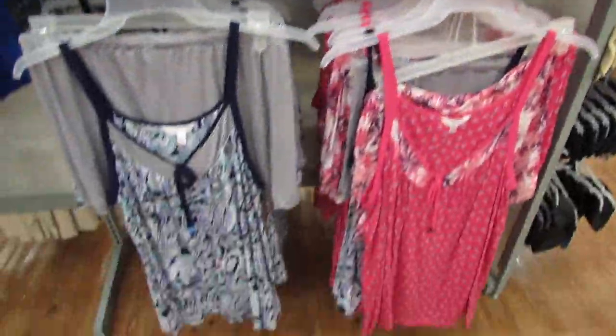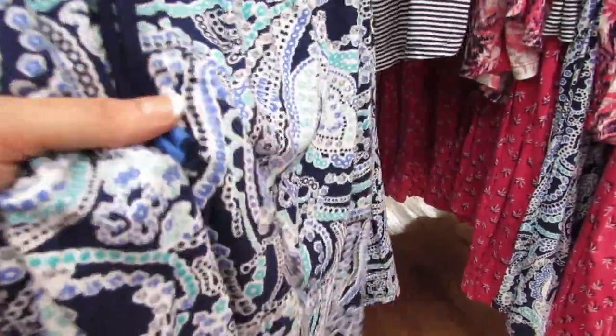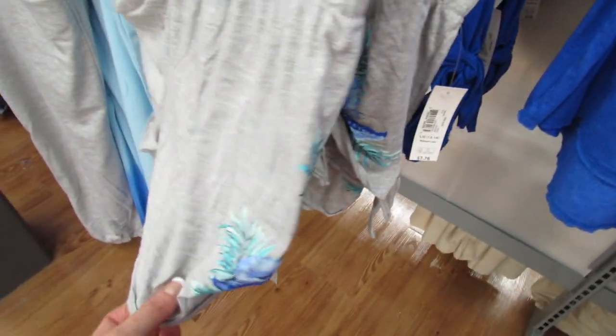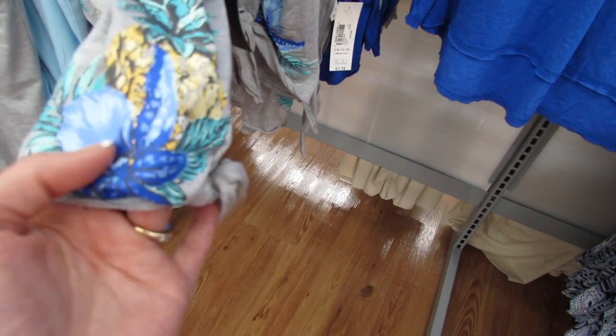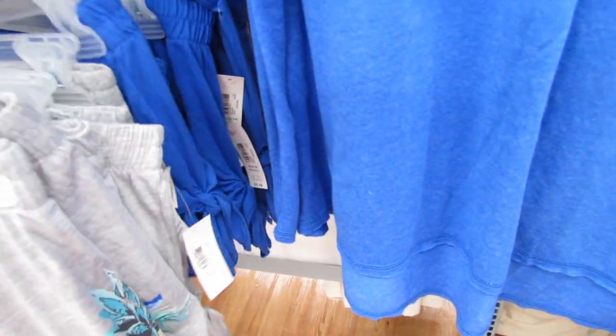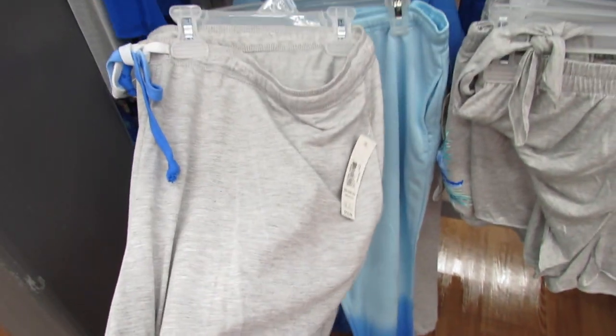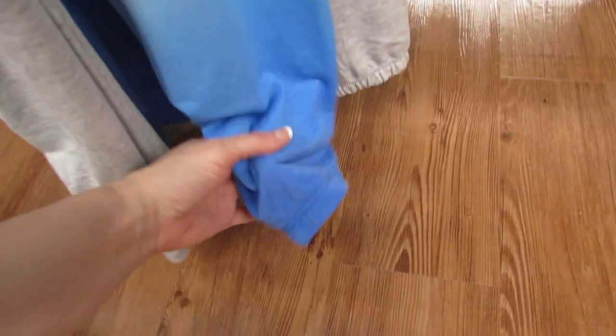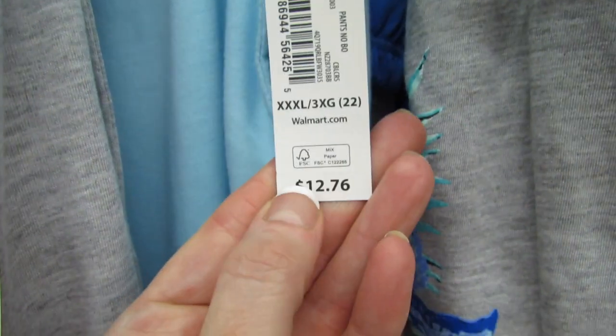These are all so soft. Down here we have this print and I'm even seeing some sizes like 2X and 3X, which is really nice - these are for all sizes. Here's a cute little pair of sleep shorts that matches the top, it has the little ties on the side. I really love this pineapple graphic. These are $7.76, and then we also have them in just a basic blue. Over here we have some gray lounge pants or pajama bottoms for $12.76, with the cute little ombre tie. These are actually a triple X but they have all sizes.